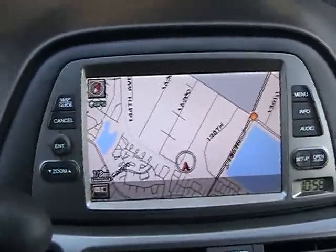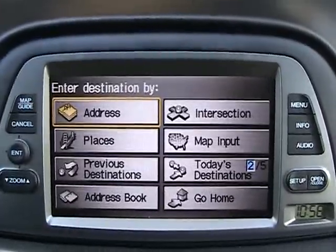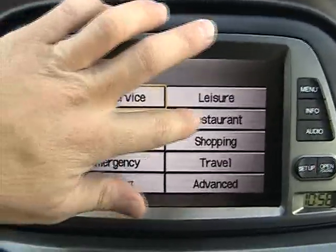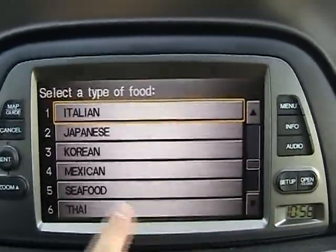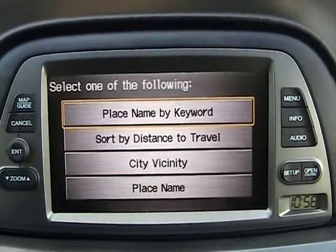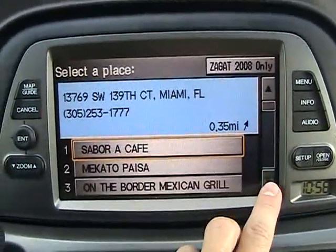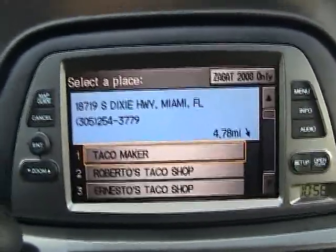Let's take a closer look at the navigation system. What you're viewing is the map. Going into the menu — let's say we want to find a place close by. We'll go to Places, then Category. Let's say we want to find a restaurant in the area — we'll search for Mexican food, sort by distance, and it gives you all the Mexican restaurants in the area with the address and phone number.